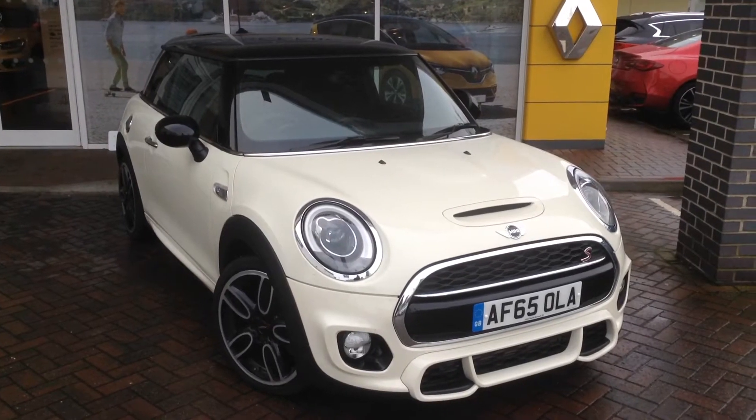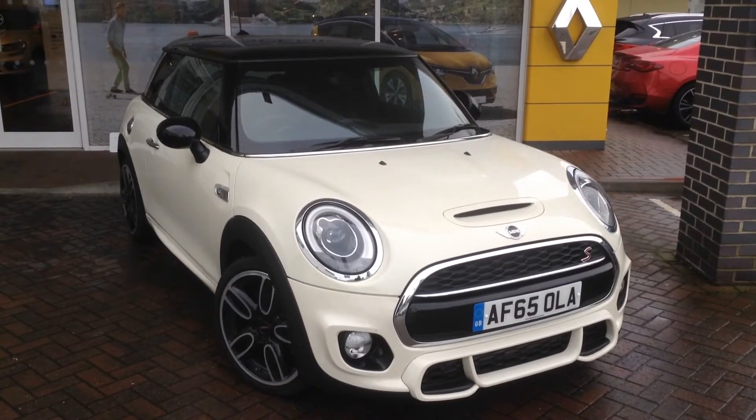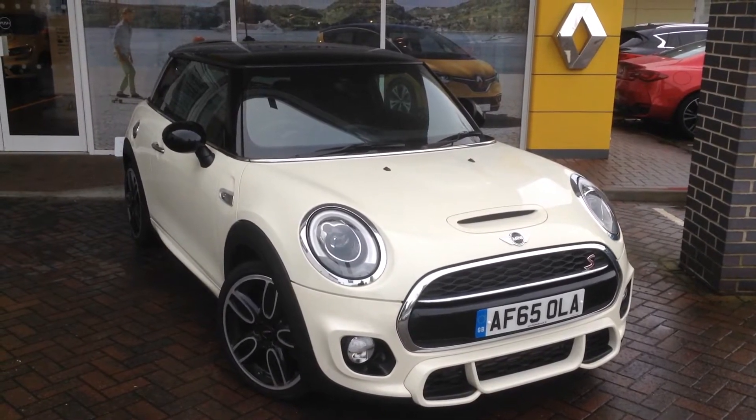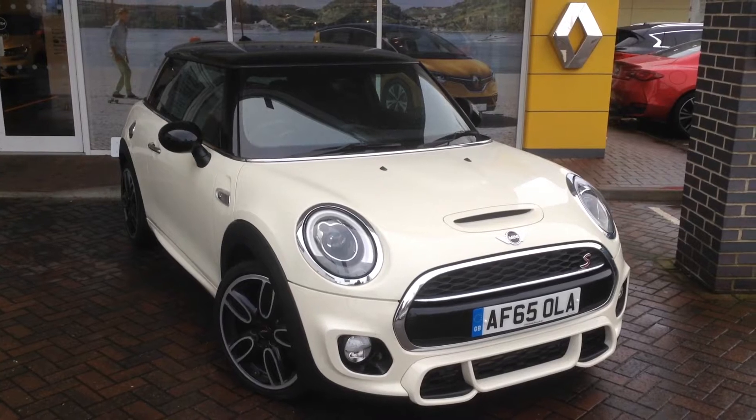Hi, welcome to the John Banks Used Vehicle Range. Here we have a very nice 2015 Mini Cooper S. This is the John Cooper Works version — it's very high up in the range, very sporting, very fast car.